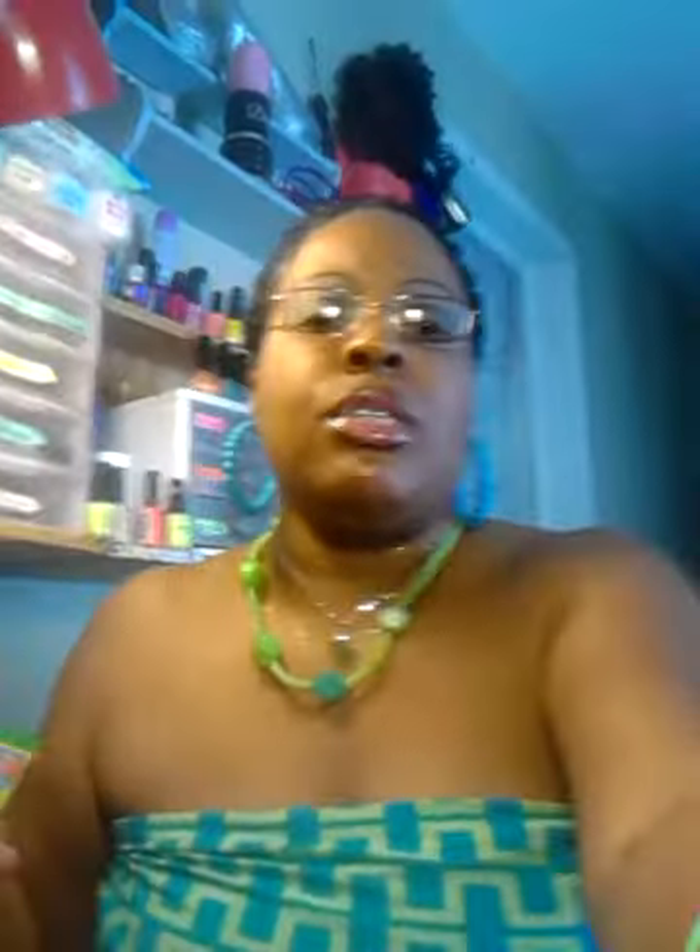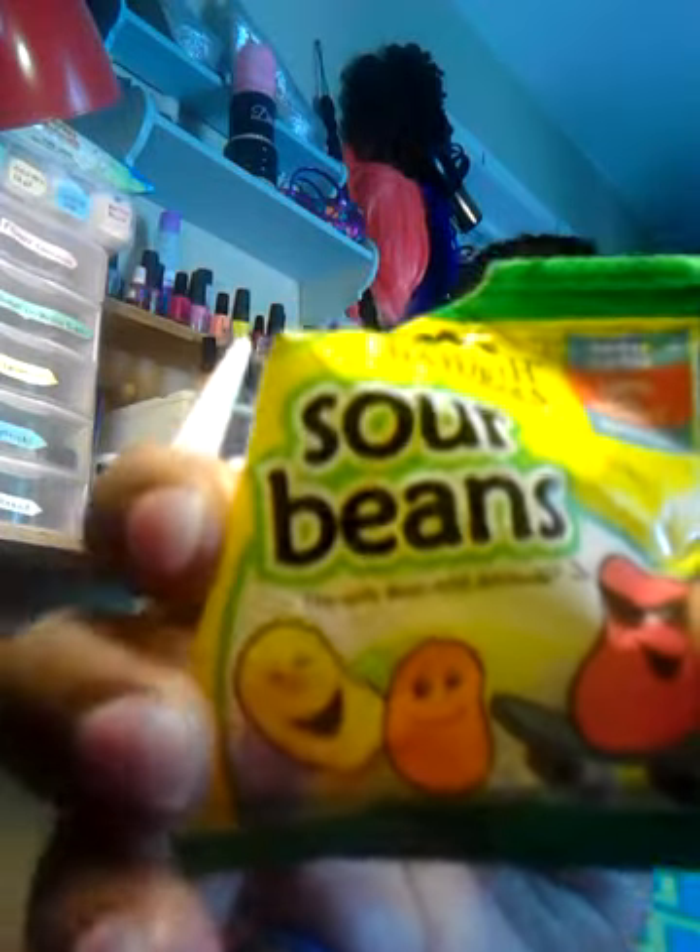Oh y'all, these sour beans — this is what I had in that — I'm sorry y'all, this phone is about to cut off. I'm always having issues with this thing, that's just ratchet. I'm gonna be charging my stuff up like I'm supposed to. I got 9% battery so we're gonna hurry up. But yeah, these sour beans, honey, that I got in my Love With Food box — delicious! Oh, they're fruity. I love them.